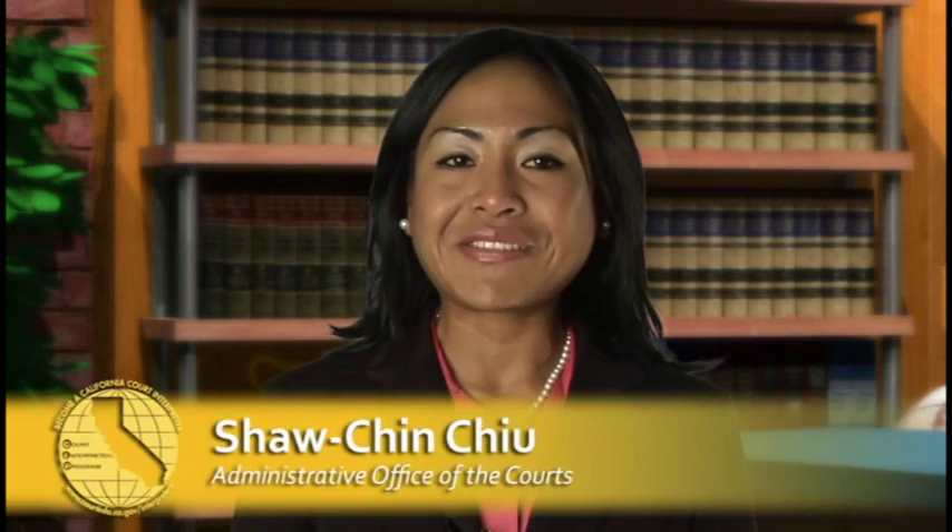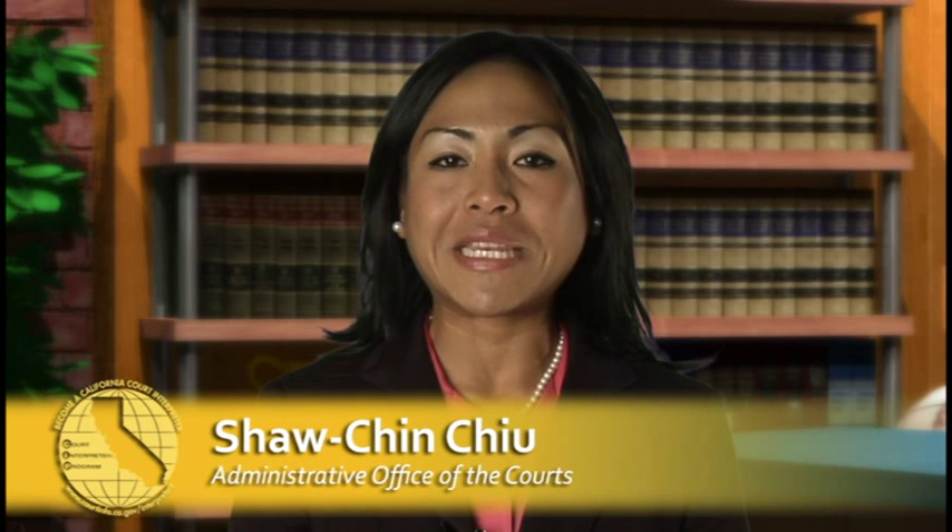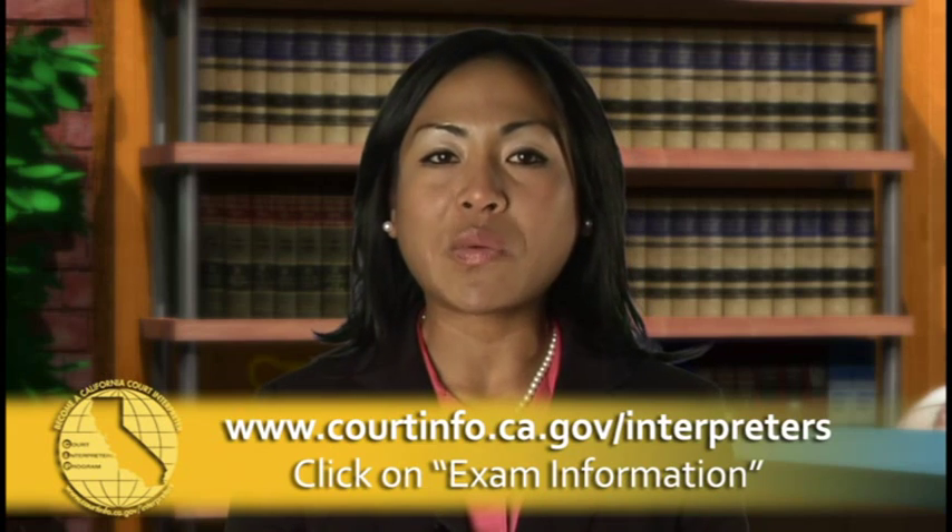How do I sign up for the California Court interpreting tests? To begin testing, you have to register with our independent test administrator. You can find them by clicking exam information on our website.